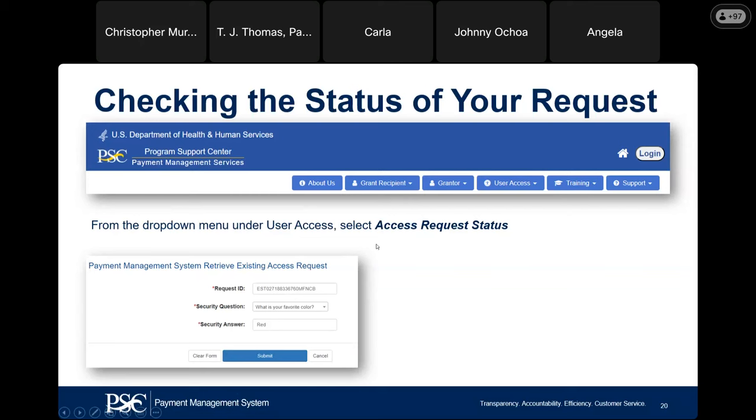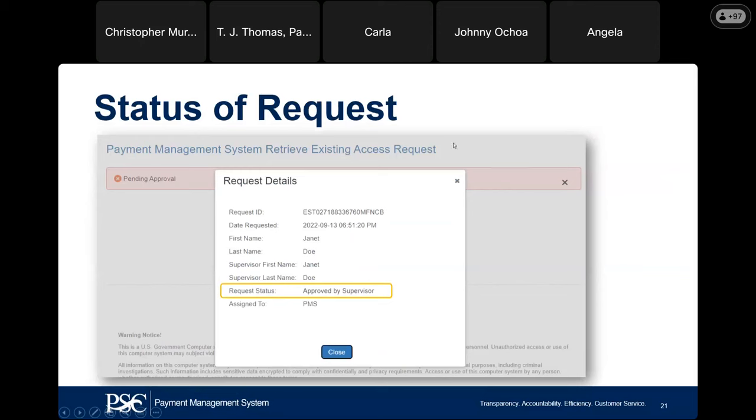For new users, you can check the status of your request by going back under User Access, entering your request ID number, providing your security question and answer, and hitting Submit. The status screen will show whether it has been approved by the supervisor or is still pending. It is a two-level process — your supervisor does the first level approval, then there is a two-step review within PMS. Once both levels are completed, you receive your PMS user ID.